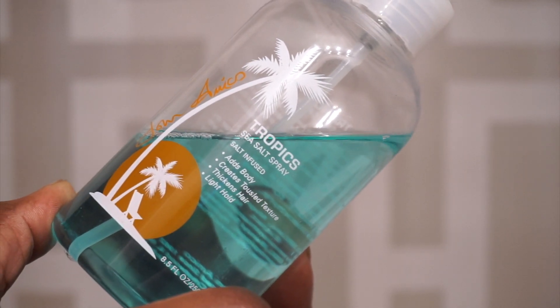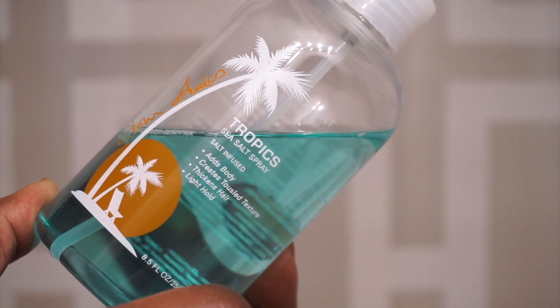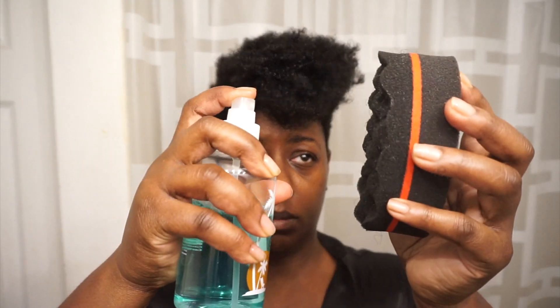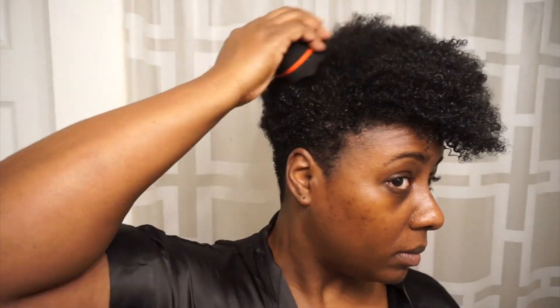The tropical sea salt texture spray — I love this product mainly because I do have fine hair, even though my hair is thick. It gives my hair more volume and more texture, especially when curls are being clumped together. I spray this all over my hair and I just love this stuff.